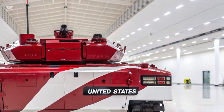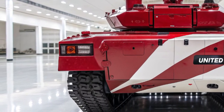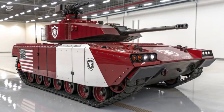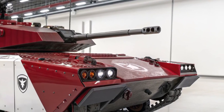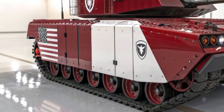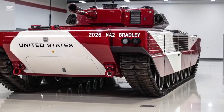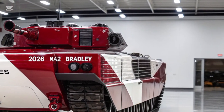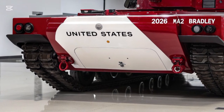One of the defining features of the 2026 M2A2 Bradley is its technological advancements in communication and navigation. It is equipped with state-of-the-art battlefield management systems that allow seamless coordination between infantry units, tanks, drones, and command centers. The integration of artificial intelligence and real-time data sharing provides commanders with vital information about enemy movements and terrain conditions, enabling faster decision-making and improved tactical planning.